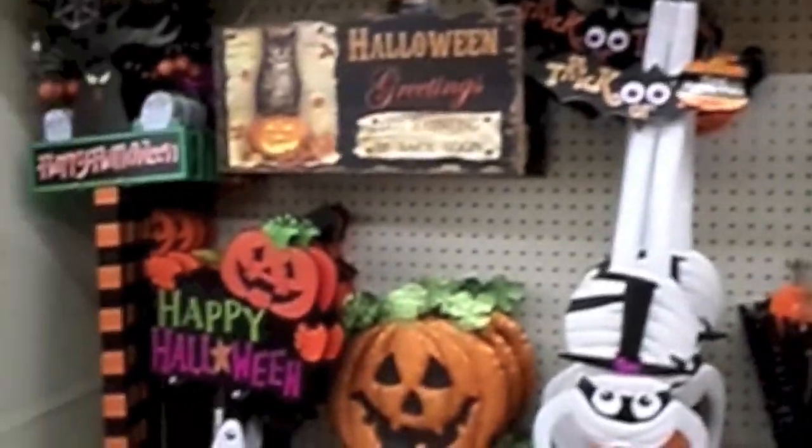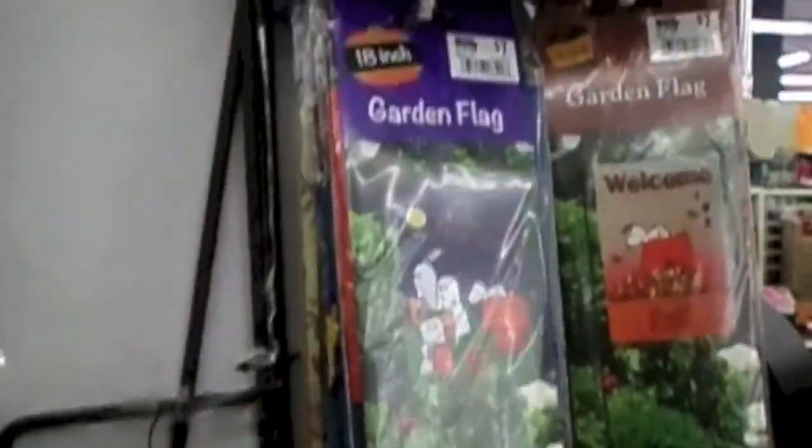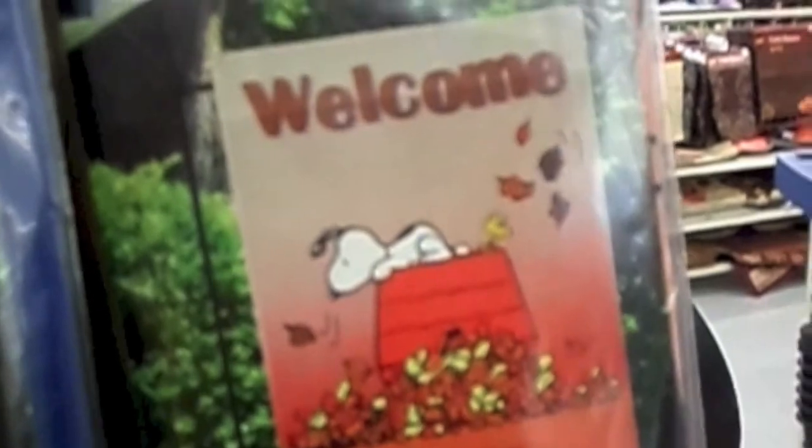This is one of the big Halloween aisles here. I see these little flags — I like Snoopy, and there are seven garden flags. 'Welcome fall,' 'Howl,' 'Fall fun,' 'Welcome.' I like that fall fun one, it's cute.